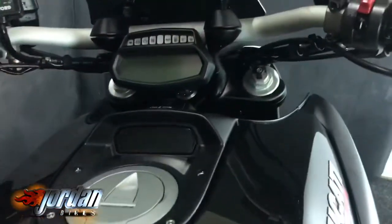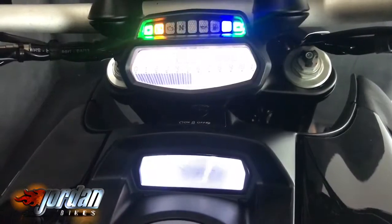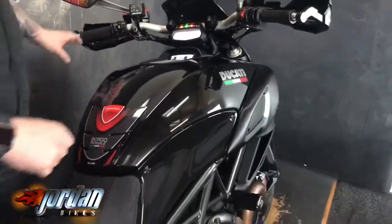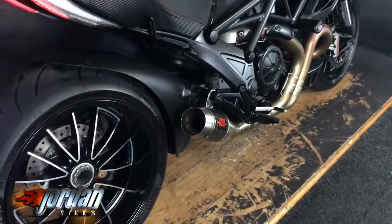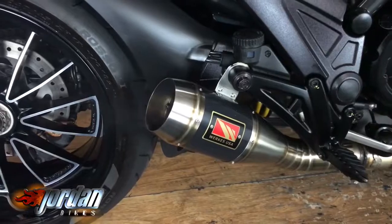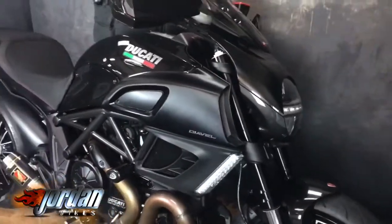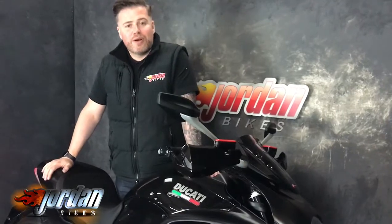I'll show you the dash, particularly down here — I'm going to fire it up for you. Keyless on these as well, how cool is that? 14,667 miles — we'll give it a start. It does sound absolutely badass. Come take a look for yourself at Jordan Bikes — we'll give it a start for you so you can hear it, or give us a call.